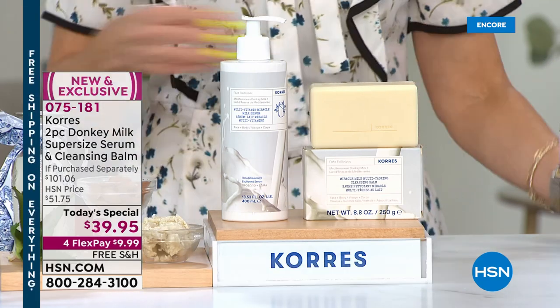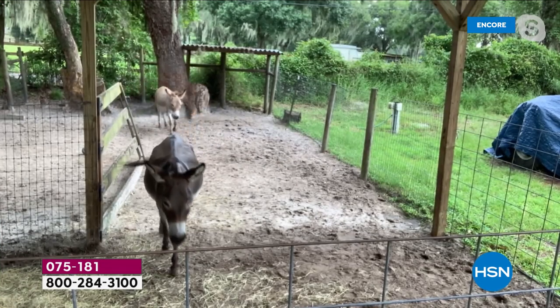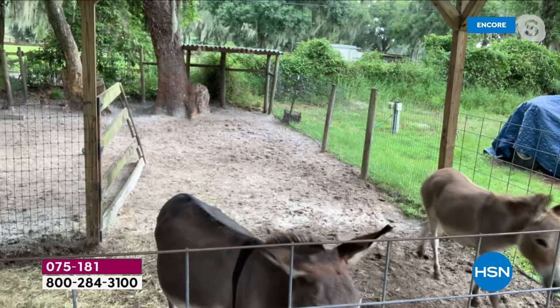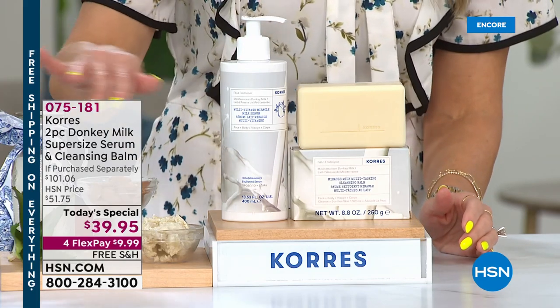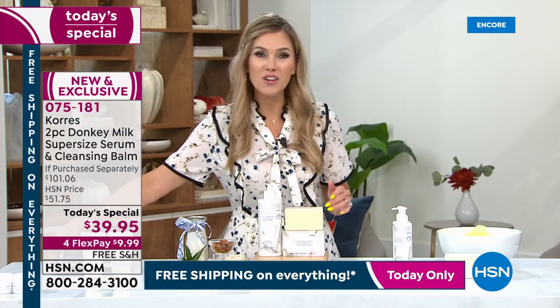If you were to break up the items and pay individually, that's been a $101 value. Today you're getting it for less than the price of the normal size of the donkey milk serum, and you're getting it on flex pay with free shipping and handling. You can also lock in the value on auto ship. The fragrance is beautiful donkey milk with light almonds and shea butter — gorgeous. Today only, everything is on free shipping and handling.